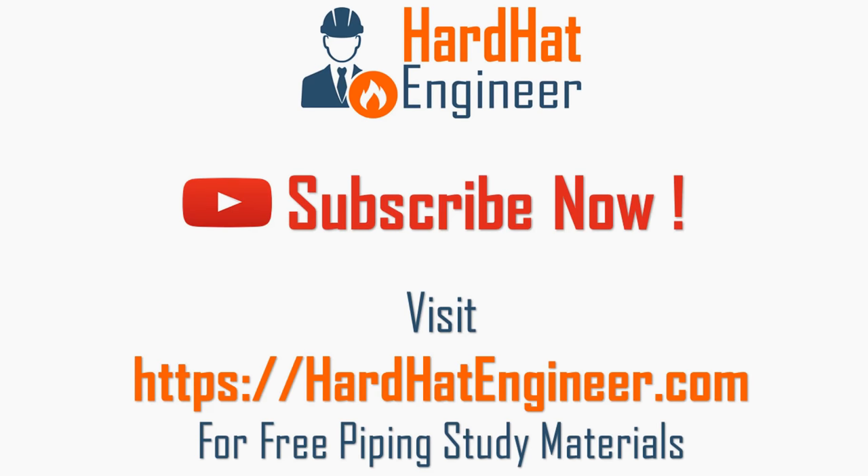Welcome to HardHatEngineer.com. I am Varun Patil. Visit my website HardHatEngineer.com to learn more about piping.